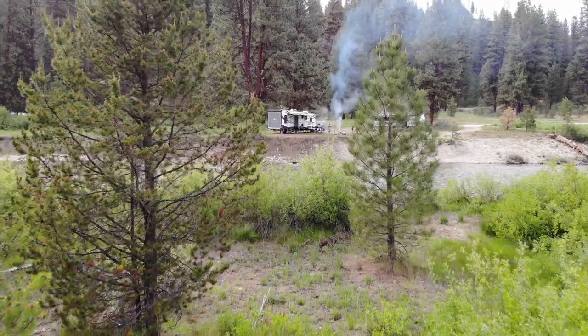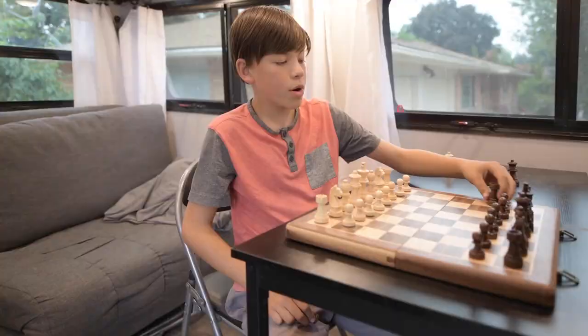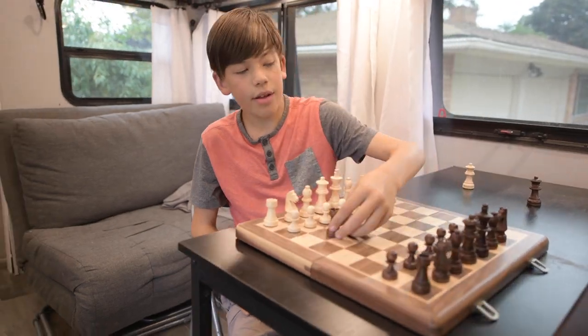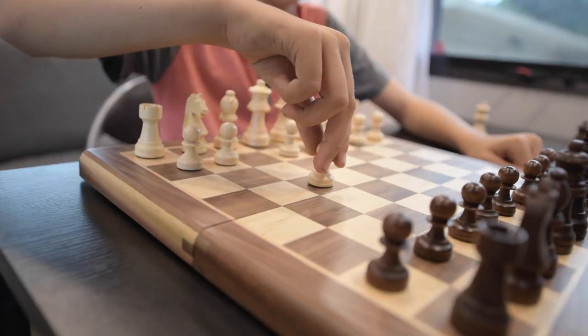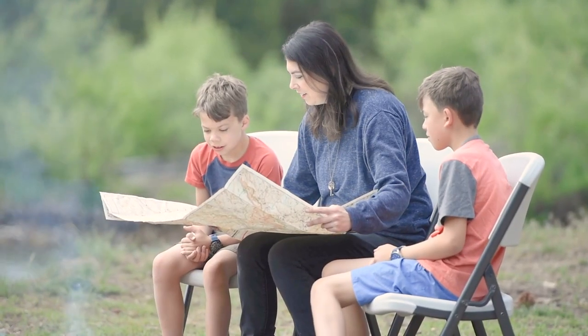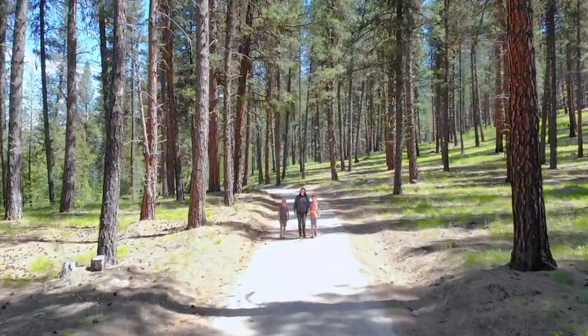This also gives us lots of flexibility to stay extra nights if we discover more things we'd like to see. Our RV helps our family save quite a bit on entertainment costs since we have all of our favorite games and bonding activities along for the ride. Easy access to nature also means that our kids have plenty of space to spread out and enjoy themselves.